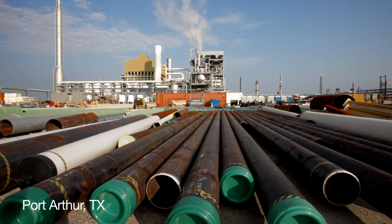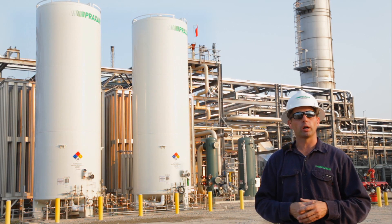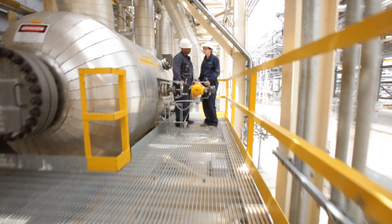This unit behind me is a hydrogen facility that just went through the construction, commissioning, and startup phase. It's here to provide hydrogen for our customer, which is Valero. And this is the flagship — the largest SMR that Praxair has built to date.